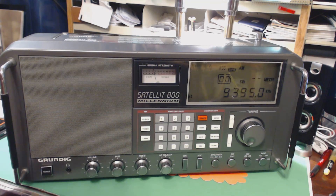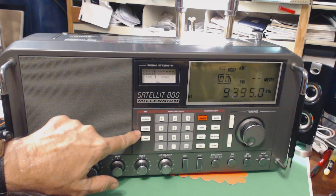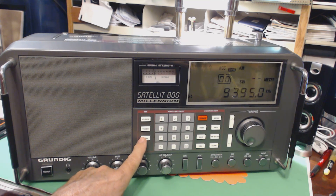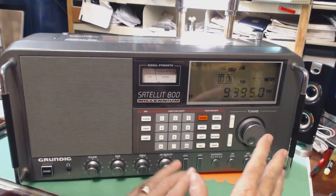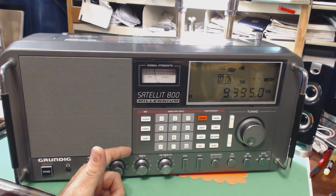It tunes from 100 kilohertz long wave all the way to 30 megahertz on the shortwave band, so it covers long wave and the full shortwave spectrum. There's a clock button to show and set the clock, a timer to have it come on at a certain time of day, and a lamp button for the backlight. The backlight isn't that bright in medium light, but if you have an AC adapter you can set it to stay on permanently.